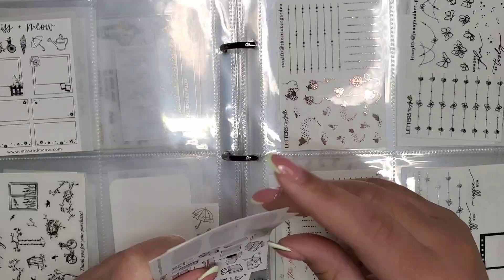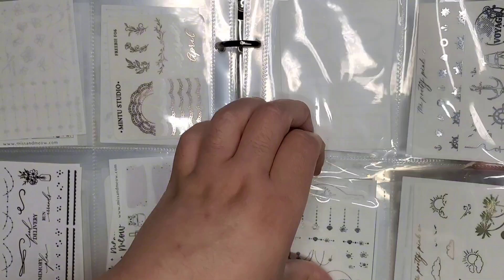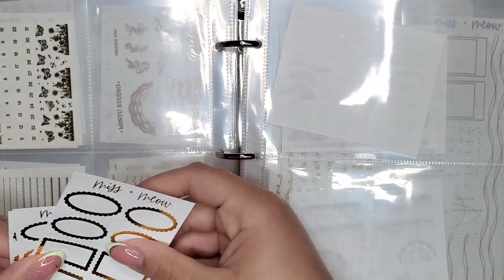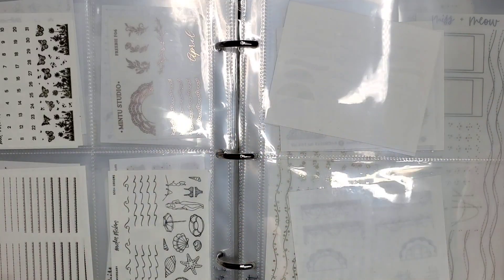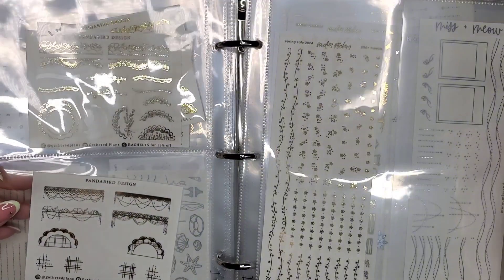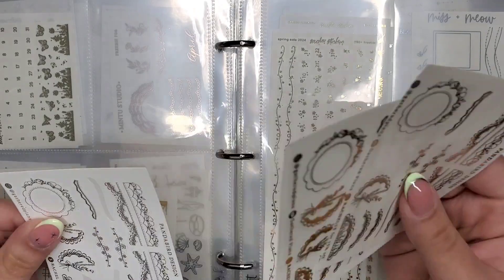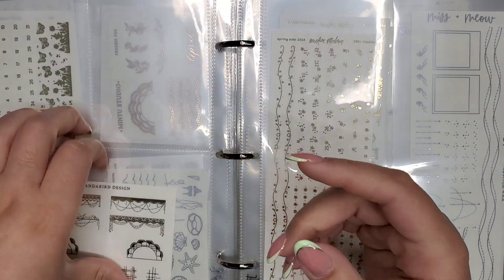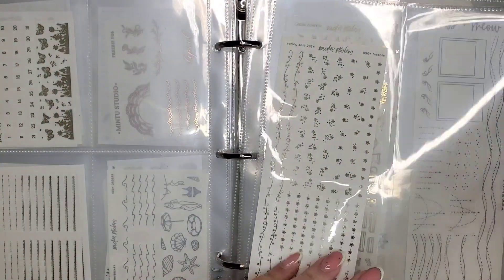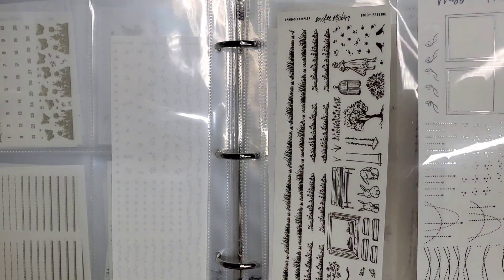I'm organizing my freebies by shop - they're already kind of organized by shop but I'm just moving stuff around. Some of these are really cute but I know I won't use them, and these super functional ones would be great to give away. I really just need to get rid of a lot of these, so what better use than to give them to you guys.